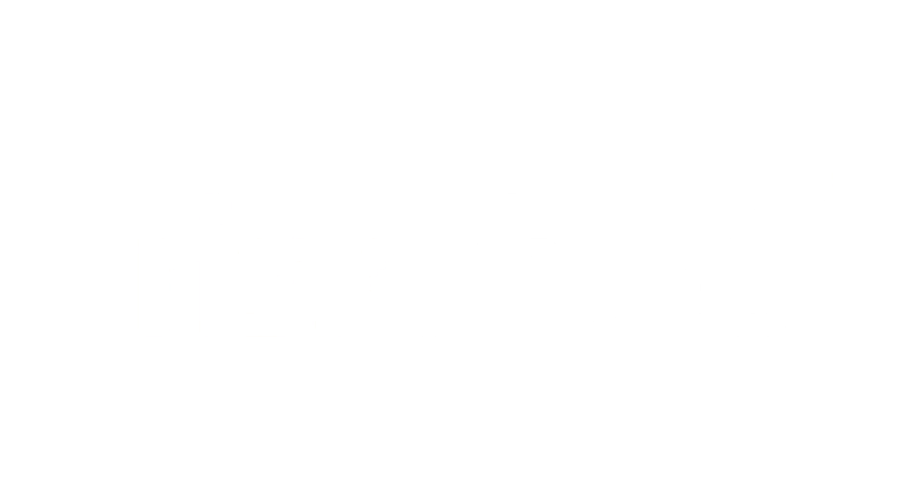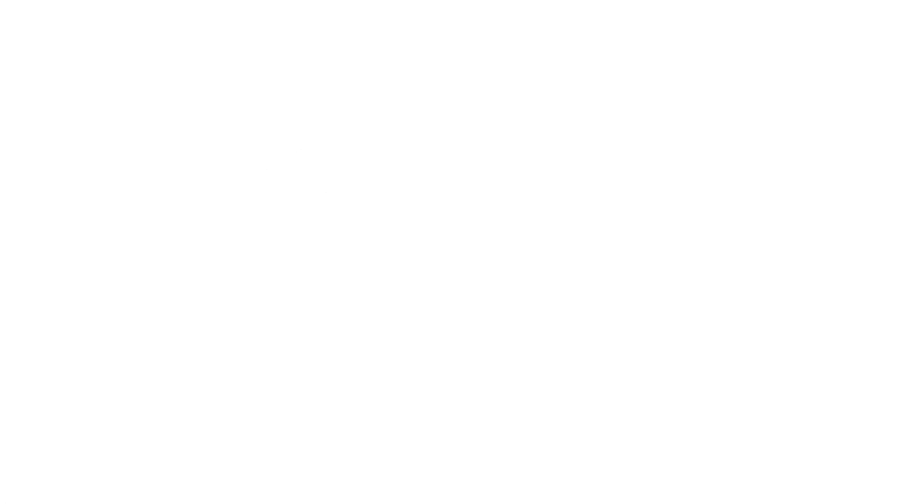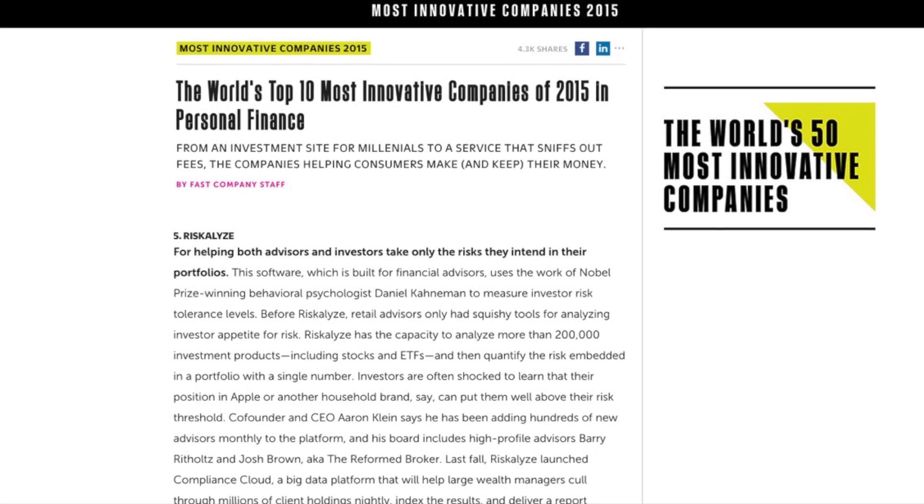Hey everyone, I'm Bill Winterberg and thank you for joining me for this week's Advisor Technology News broadcast. Today's episode is brought to you by Riskalyze, the company that invented the risk number and twice named as one of the world's 10 most innovative companies in finance by Fast Company Magazine.